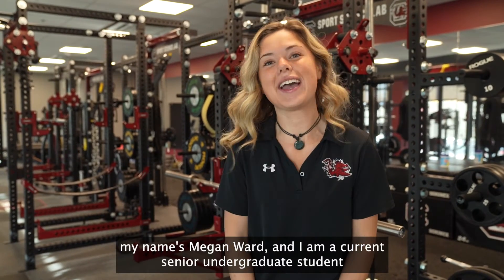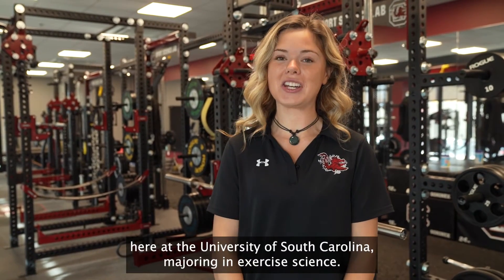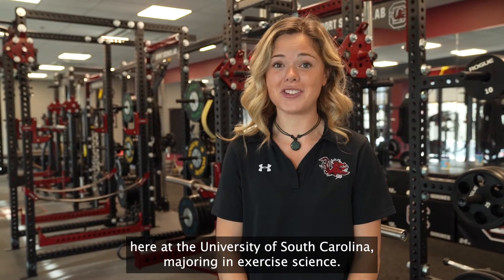Hey y'all, my name is Megan Ward and I am a current senior undergraduate student here at the University of South Carolina majoring in exercise science.